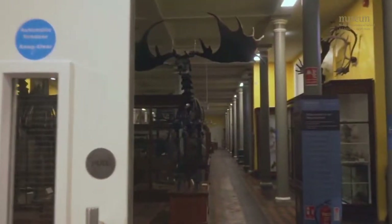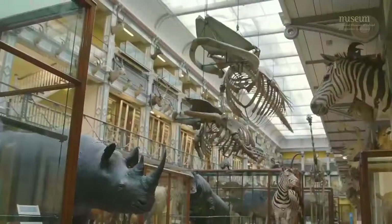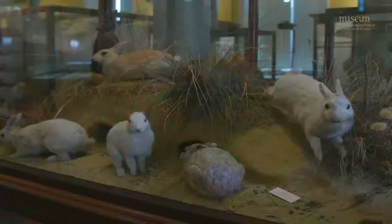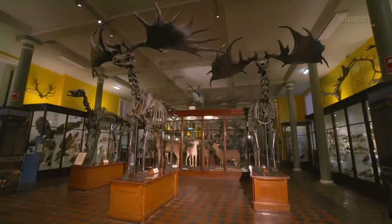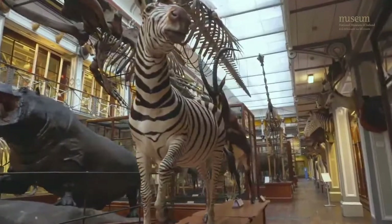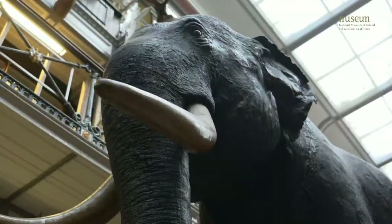This science museum opened its doors over 163 years ago and today it has over 10,000 animals and fossils for you to see up close. Discover the wildlife of the Irish Room and fossils of animals that used to live in Ireland long ago. Visit the Mammals of the World exhibition where you can get nose to nose with some of the largest creatures on earth, from whale skeletons to elephants and even a tiger.